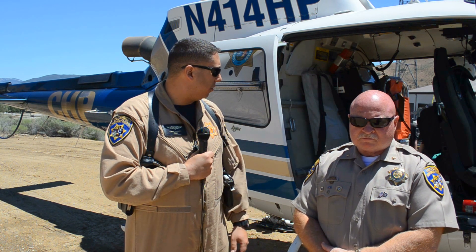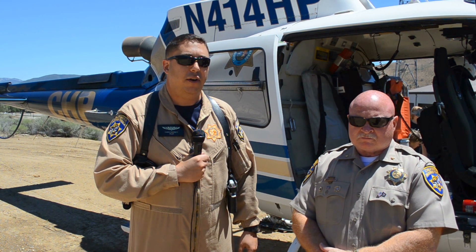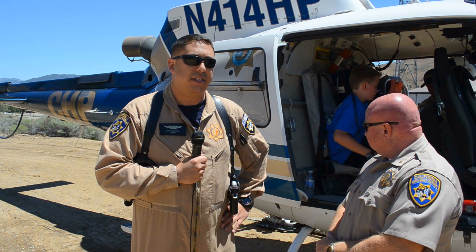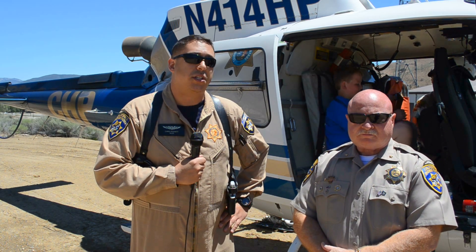The paramedic is also a law enforcement officer. All of our air crews throughout the state of California for CHP have been officers for at least two years before they were able to get into the air operations section. That's why you see us still geared up as normal officers. Because there's so much rural area within our divisions, we're also able to land and provide backup assistance to ground officers. We're still full sworn officers.